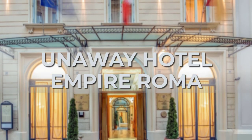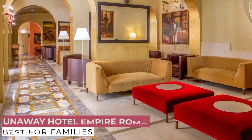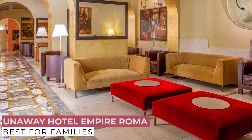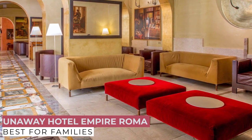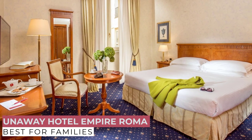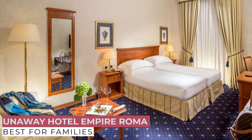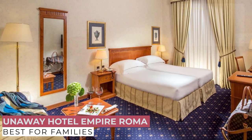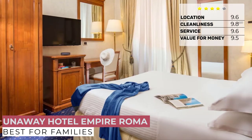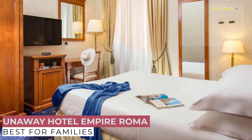At number 5, we have UNAWAY Hotel Empire Roma. The UNAWAY Empire Hotel Roma 4-star is located in a quiet area, a few steps from the famous Via Veneto in Rome downtown. It has 110 bedrooms and suites, a cocktail bar, restaurant, and four meeting rooms. With its pointed arches and double lancet windows, the elegant building recalls the architecture of Venice, having been built around 1870 as the Roman residence of a noble family from Venice.